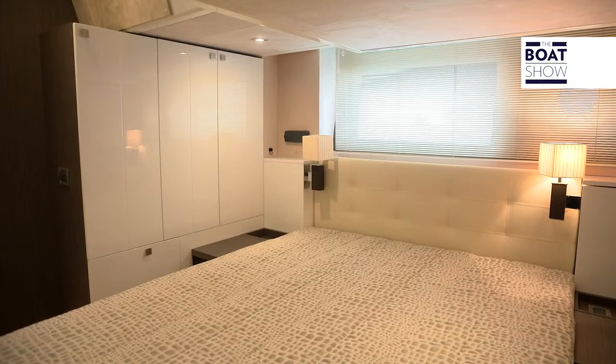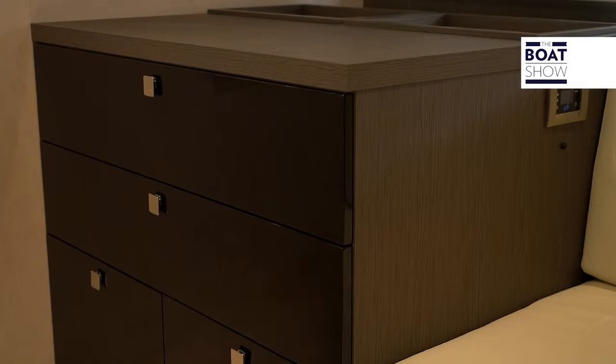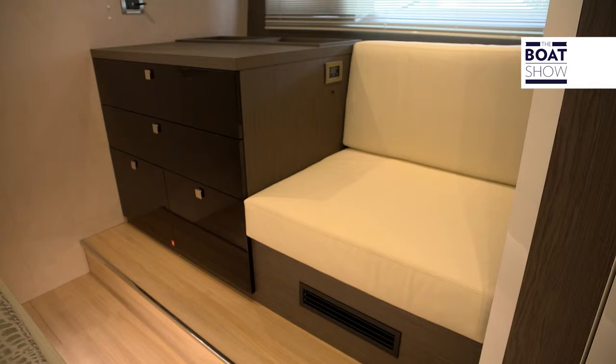The other cabin, amidships, has considerable height, large windows, and a lot of storage space. In fact, there is a dresser and a full closet. The chair completes the furniture inside the suite, and there is a bathroom with a box shower.